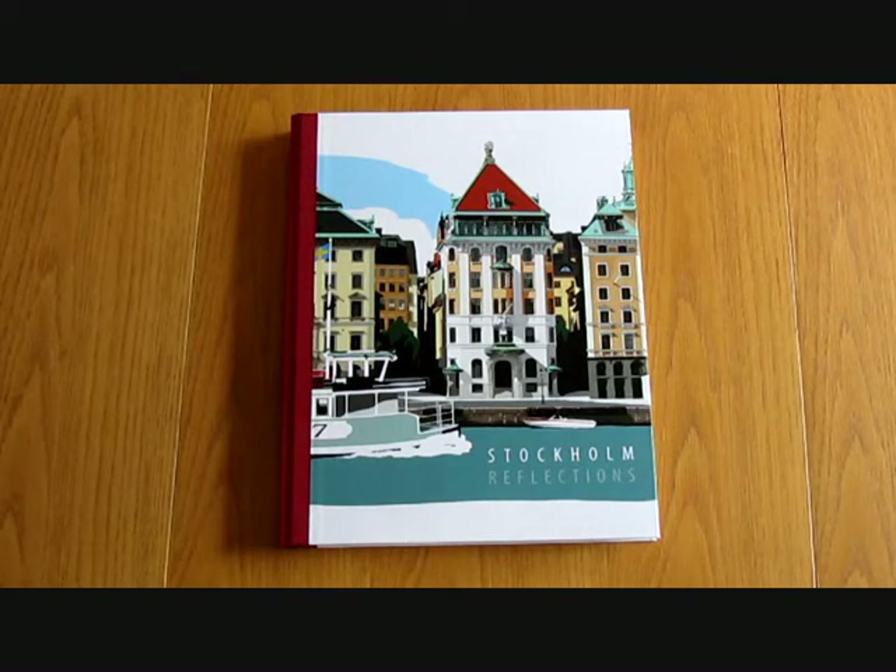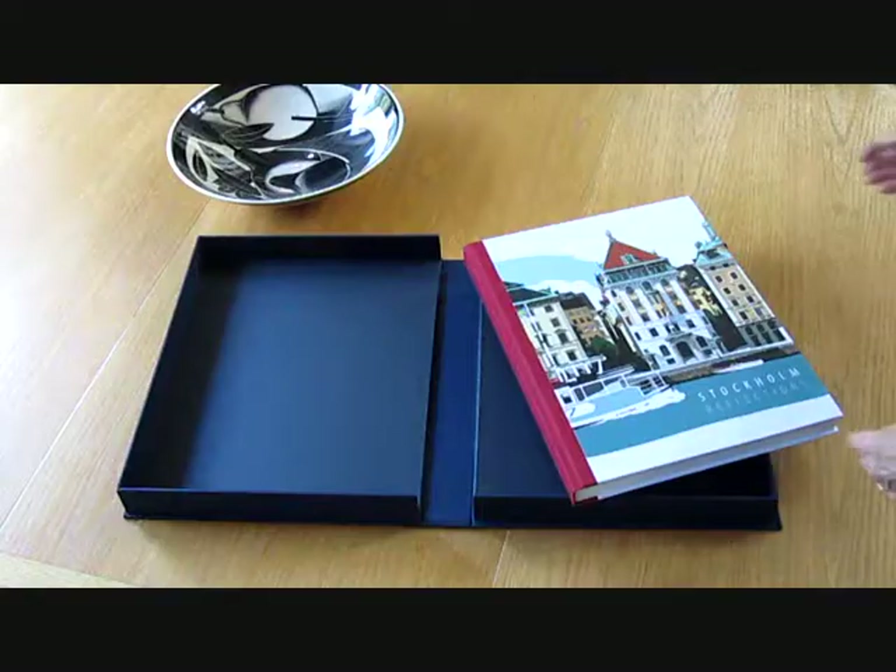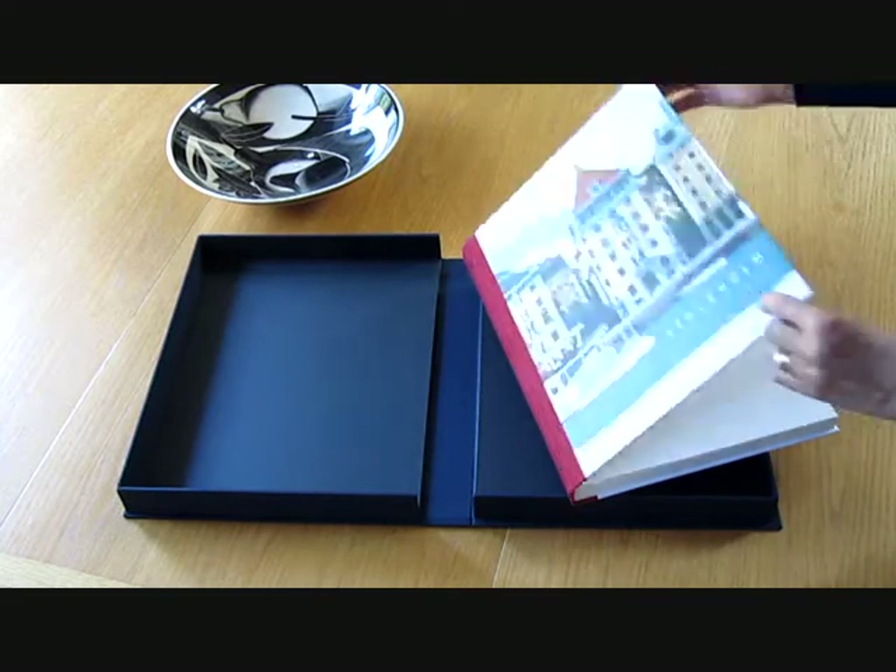Hello, I'm Martin Auld from the Old School Press, and I'd like to show you something of our new book, Stockholm Reflections, which we've done with artist Lesley Gehry. It's a set of illustrations by Lesley, which are his reflections on Stockholm, having visited it for the first time.